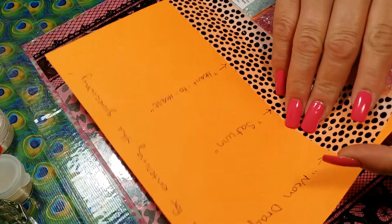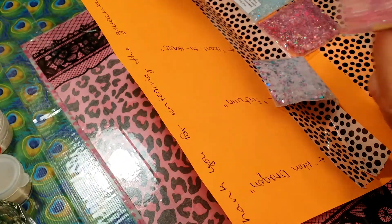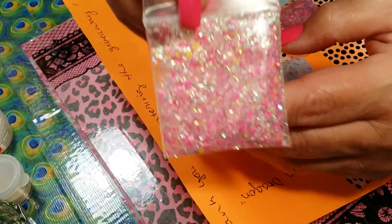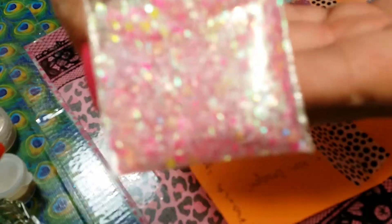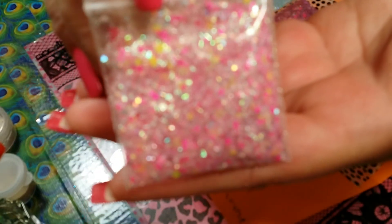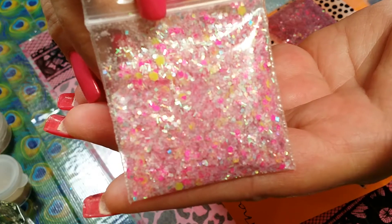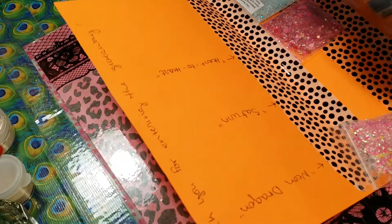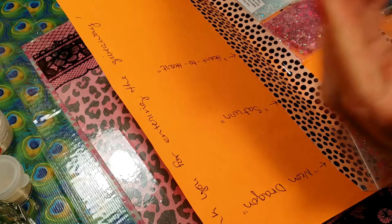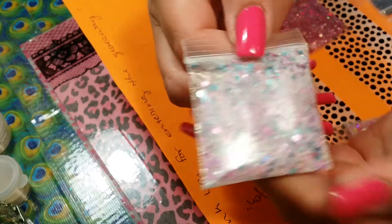I want to thank you — these glitters are gorgeous. The first one is Neon Dragon. Look how pretty that is! The next one is called Saturn and this one is super cute — blue and pink hexes in there and a white glitter base.